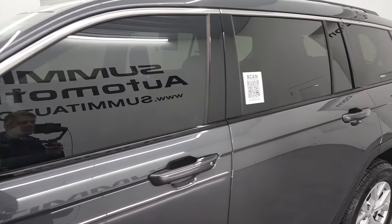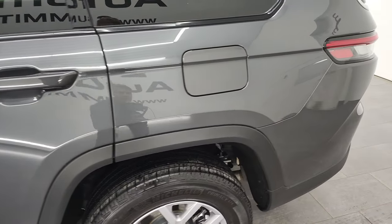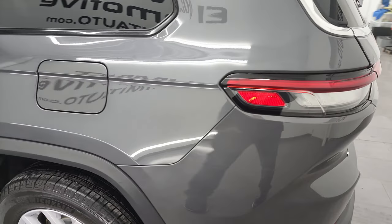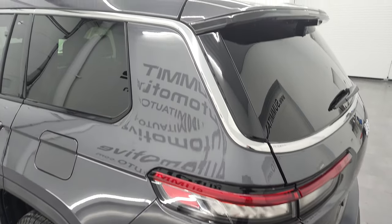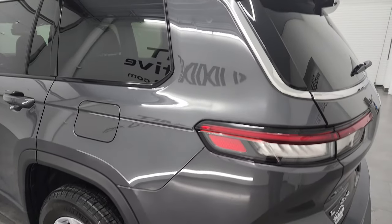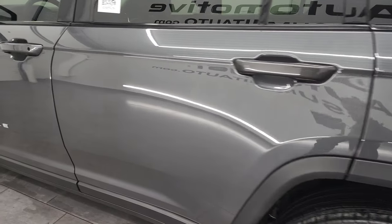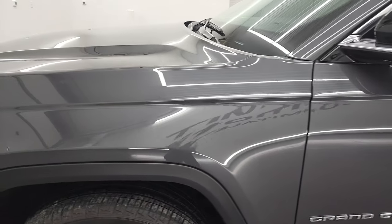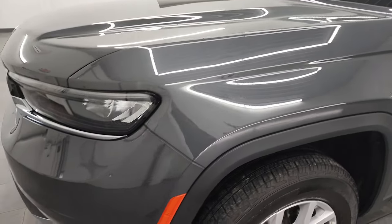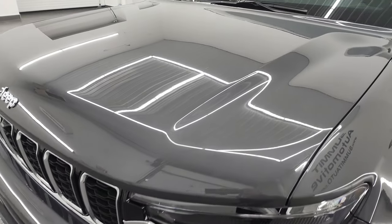Baltic gray metallic is the color and I shoot all my videos in 4K, so if you have HD capabilities turn them on now — it is your best way to check out the quality, condition, options, and cleanliness of the vehicle before seeing it in person. Going down the driver's side here, very nice and clean — I didn't see any dents, I didn't see any dings, and the front fender looks great.